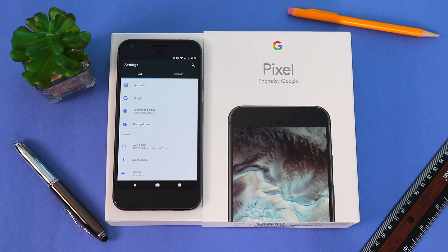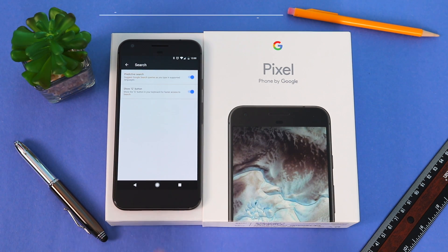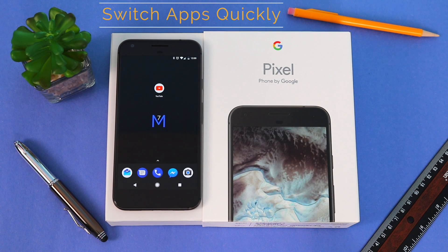Now if you don't see the Google icon on your keyboard, all you need to do is go to Settings, scroll down to Language and Input, click on Virtual Keyboard, click on Gboard, click on Search, and make sure Show G Button is on.